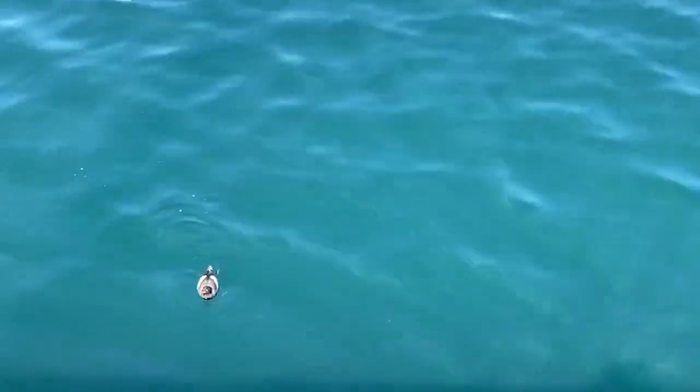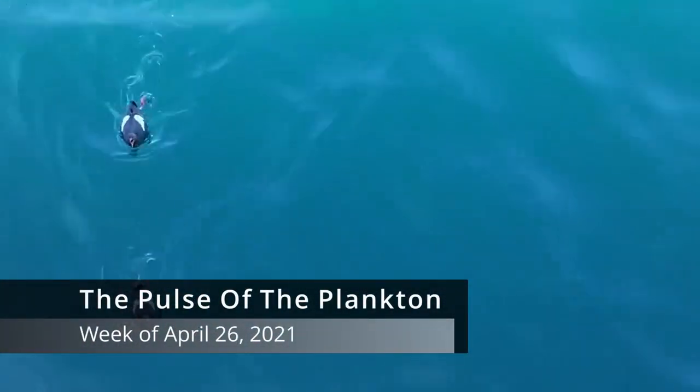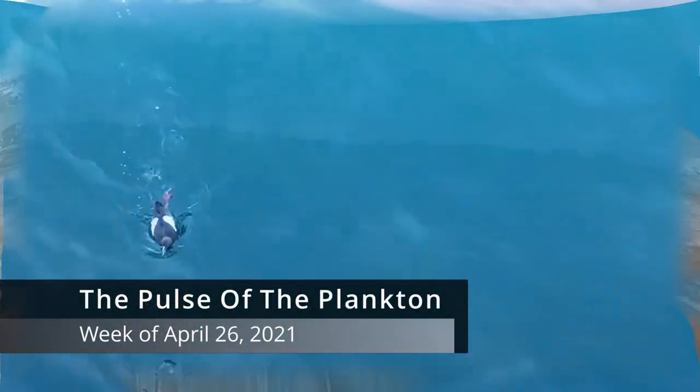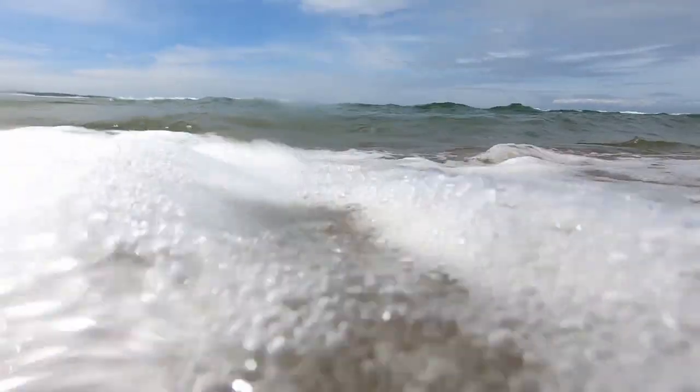That was the Pulse of the Plankton for the week of April 26th, 2021. Like and subscribe for more plankton-related content.